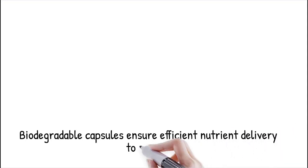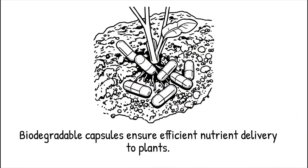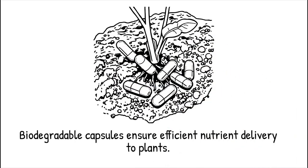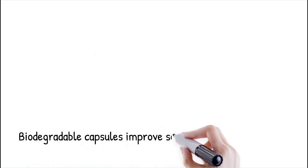These capsules, composed of biodegradable polymers such as alginate, chitosan, or poly-lactic-co-glycolic acid (PLGA), provide sustained nutrient release, reducing fertilizer loss and environmental impact. Encapsulation also prevents excessive leaching, ensuring nutrients reach plant roots efficiently while minimizing groundwater contamination.